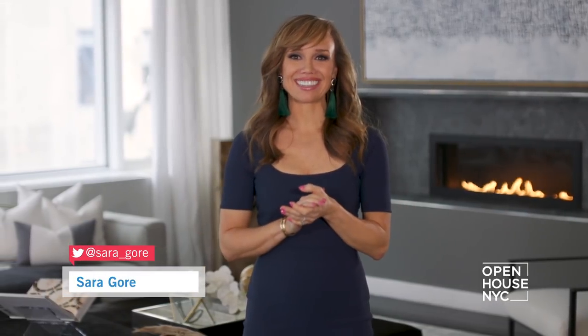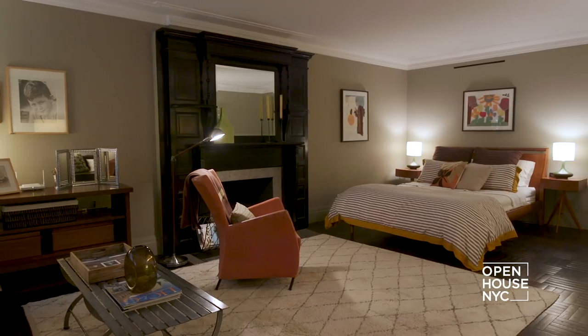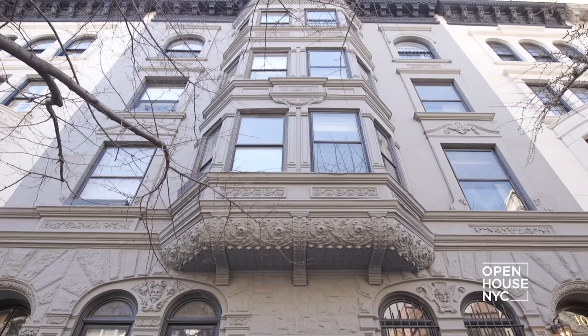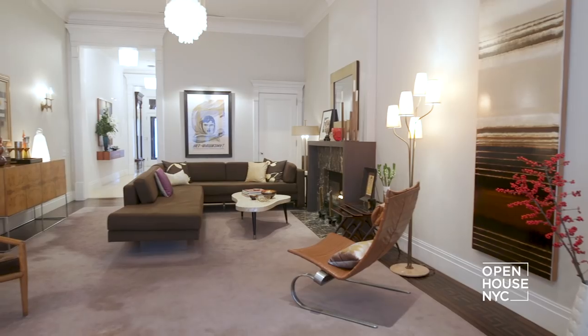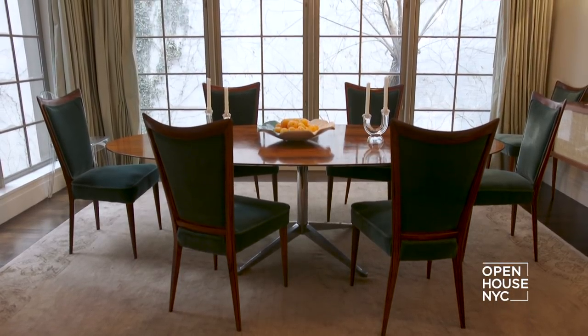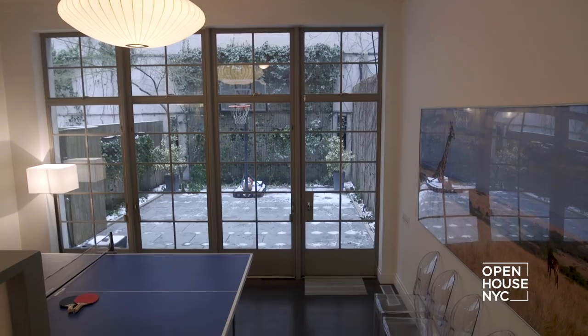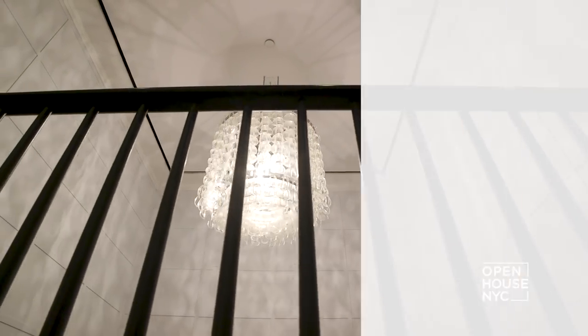Welcome back to Open House NYC. Now we're in Carnegie Hill with renowned architect Stephen Harris for a look at his top-down renovation of this classic townhouse. He deftly subverts expectations by creating elegant, flexible, light-filled spaces that are a free-flowing mix of the classic and the modern. And wait until you see the center staircase, just one of the